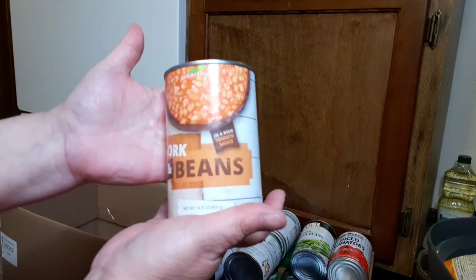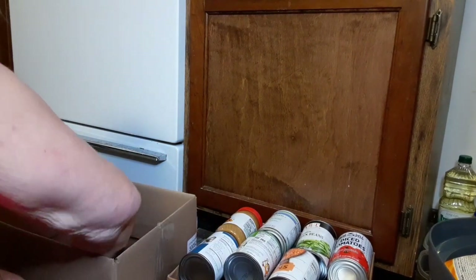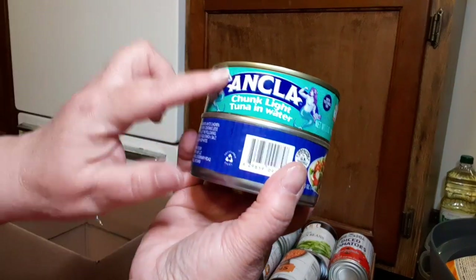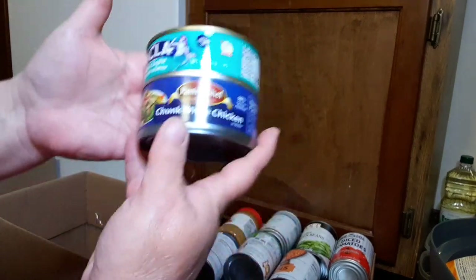I love pork and beans — we have hot dogs to go with them too. We have beanies and weenies for dinner one of these nights! We have chunk white tuna and chunk white chicken. Good food.